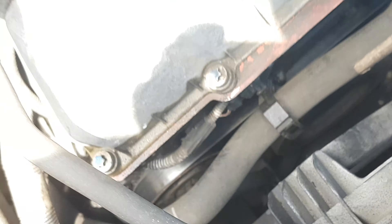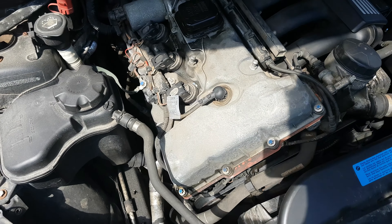But anyways, good news. I still have to repair something which sucks, but at least it's not an engine malfunction.